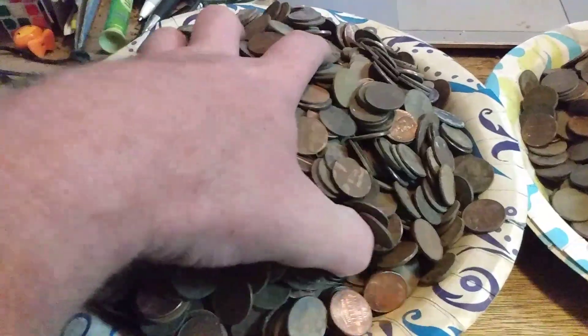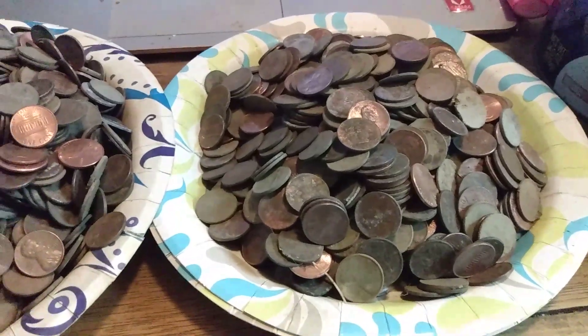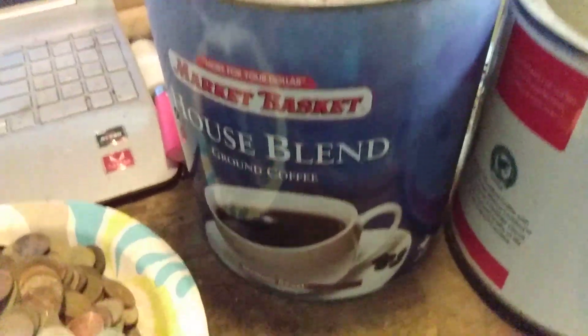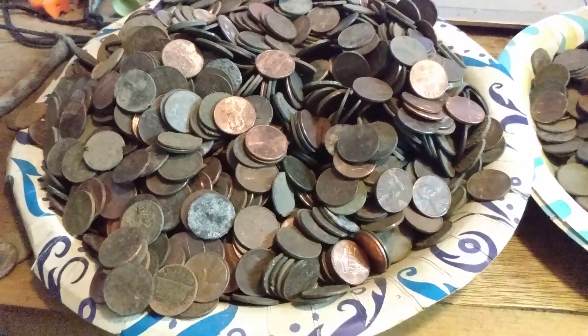That's a lot of holes. Oops, they're falling on the floor. I'm not even going to count them. Anybody has a guess on the total of pennies this year and what could be in that can? Good luck, because I'm not counting them. Alright, peace.